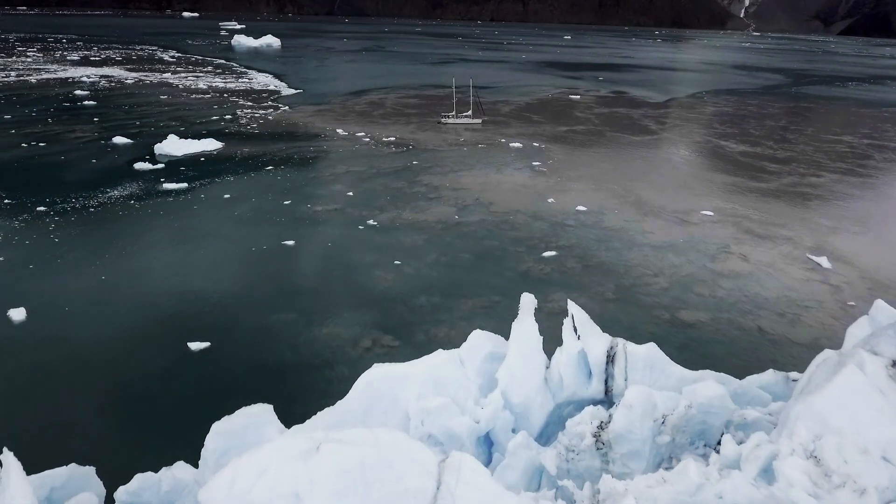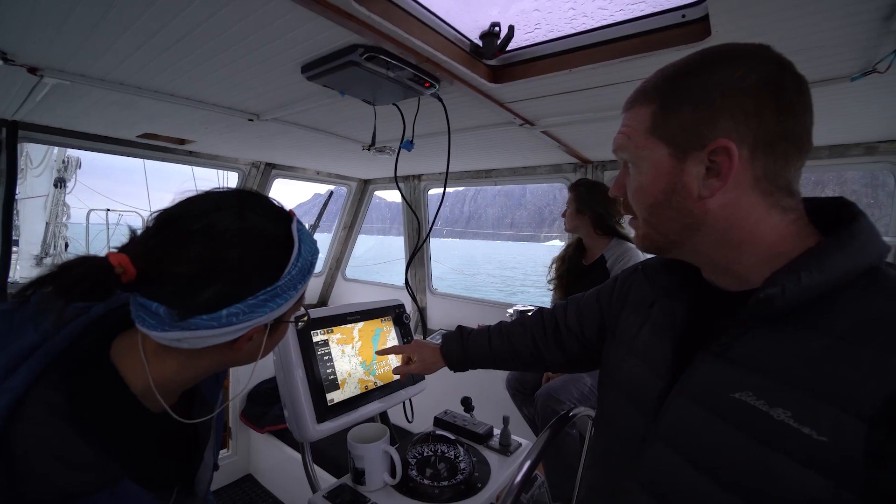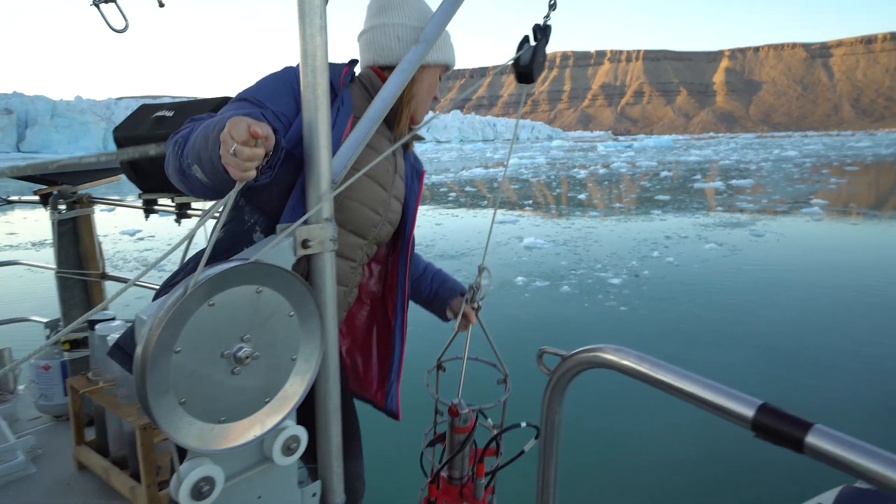There are missing pages to the story of how the Arctic's land, sea, and ice react to a warming world. But our investigation continues to search for the missing details.